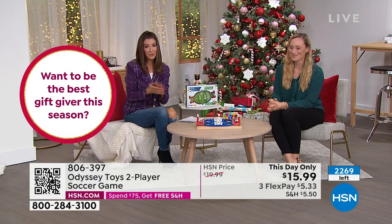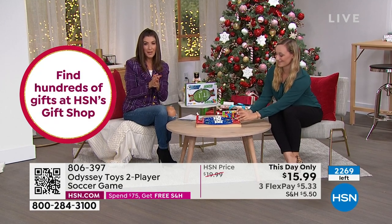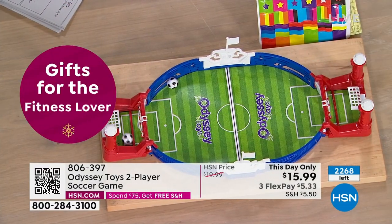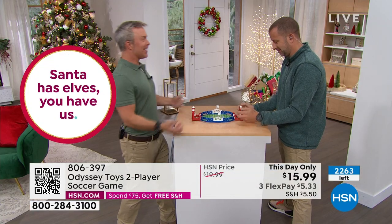Here's what I would love for you to do: it's only one day at this price — as far as I know, this is our only presentation. All we have is about 3,000 for the entire day — and actually we're already down to about 2,200. Once they're gone, they're gone. It's not coming back.